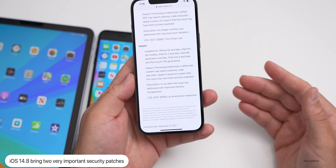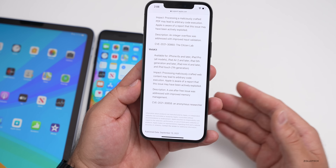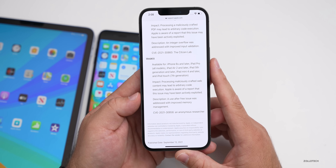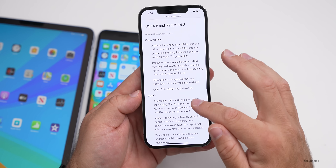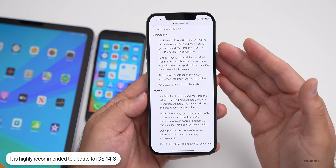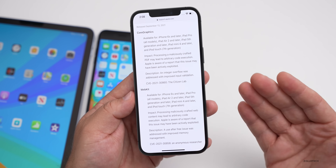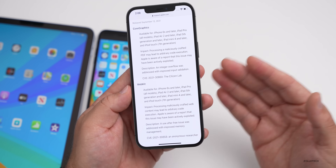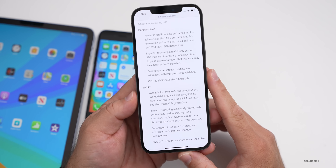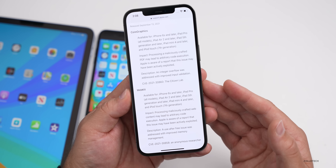Both vulnerabilities are patched across iOS, iPadOS, watchOS, and macOS Big Sur. Should you install this update? Absolutely — this is critical. If you're on iOS 14, these exploits can leave serious security vulnerabilities in your device. If you use your phone for payments or anything sensitive, I highly recommend updating to iOS 14.8, even if you plan to move to iOS 15 soon.